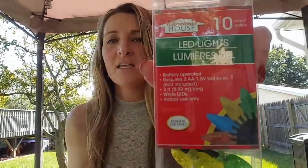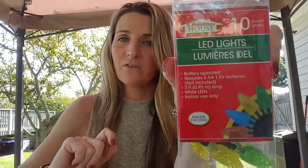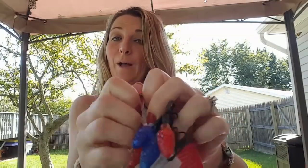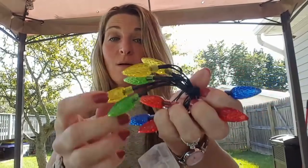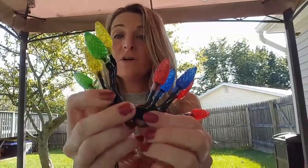I also found some more of the Christmas lights. These are the LED 10-count, three feet long. They take two AA batteries and you'll need a Phillips screwdriver to open the battery compartment. And if you didn't want the multicolored look, you can try to pop the color covers off — though these little ones don't want to pop off like the other ones. But it's multicolored — so cute!